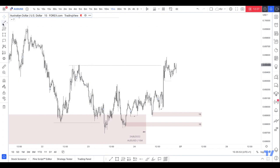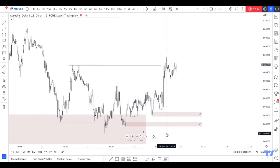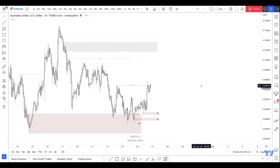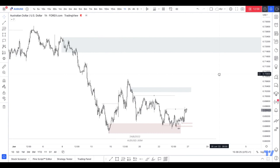Otherwise if this gets broken then the lowest point — these areas are in discount as well. If we do break here then obviously we'll mark a new range and select new levels to trade from. But as I said I don't really trade AU, so yeah, this is the overall outlook.